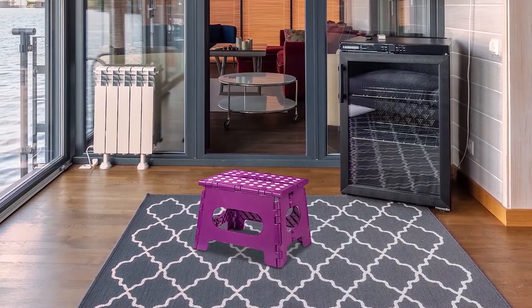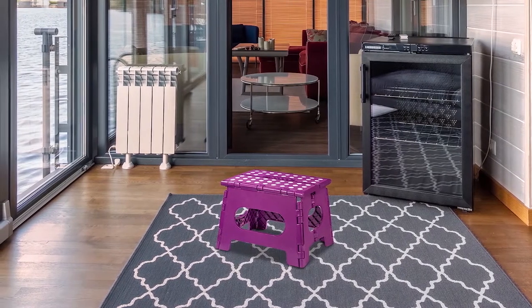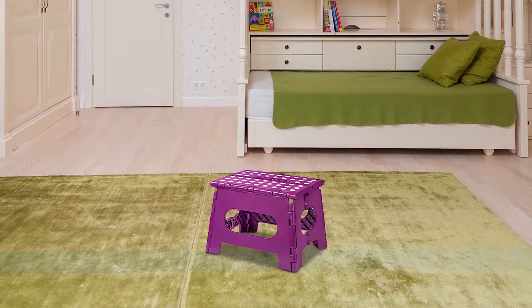Made of sturdy plastic and weighing just 2.3 pounds, this small one-step stool can tuck beside the kitchen or bathroom counter. It tucks into itself to fold flat and reveal a carrying handle. Though small, this stool has a 300-pound weight limit.